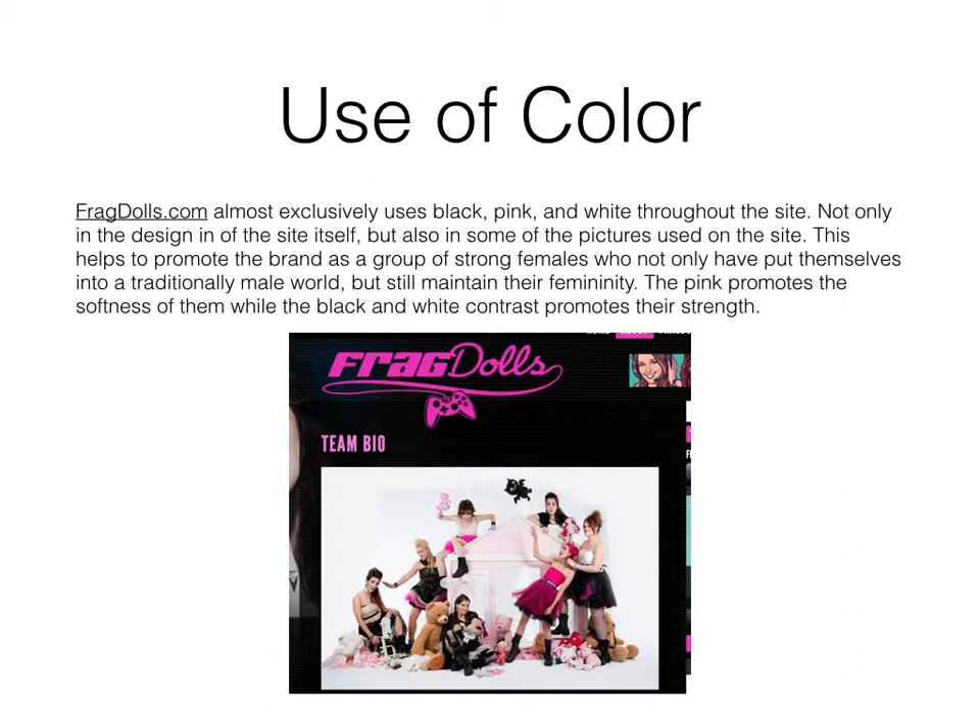FragDolls.com almost exclusively uses black, pink, and white throughout the site — not only in the design itself, but also in some of the pictures used on the site. This helps to promote the brand as a group of strong females who not only have put themselves into a traditionally male world, but still maintain their femininity. The pink promotes the softness of them while the black and white contrast promotes their strength.